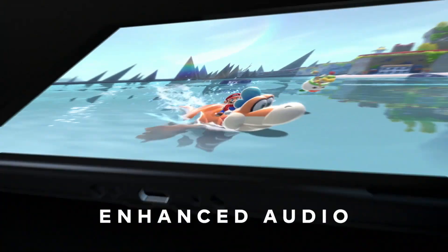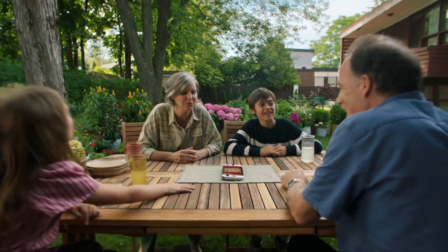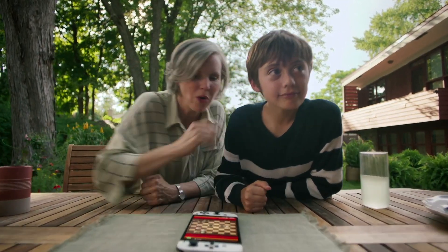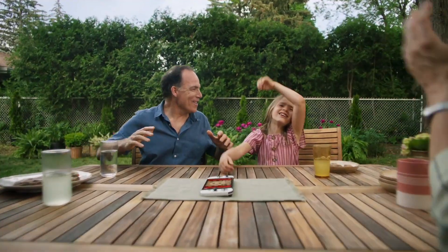Next up, it's time to talk about portability, which is the biggest difference with this new model. The Switch OLED model offers a bigger screen at 7 inches, almost a full inch bigger than the original Switch, and also has an OLED screen and improved sound. Now, unfortunately, in portable mode the screen still only outputs at 720p.